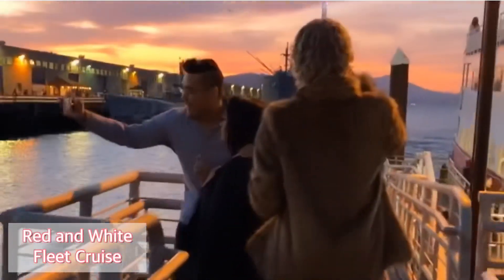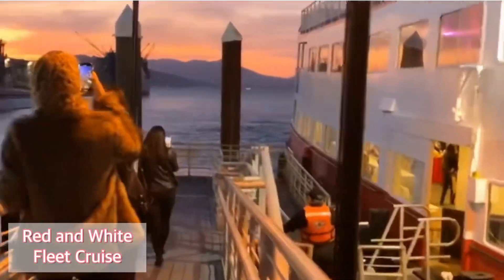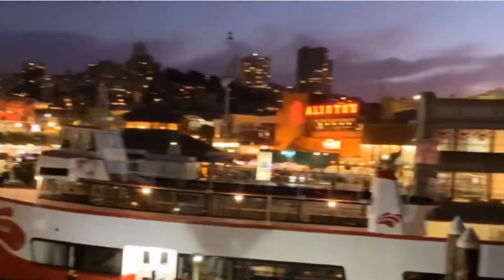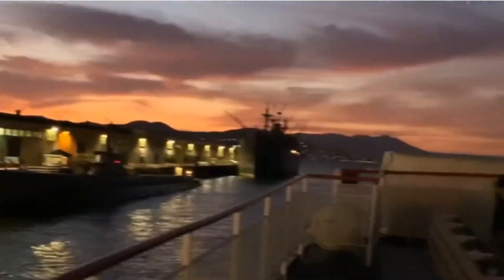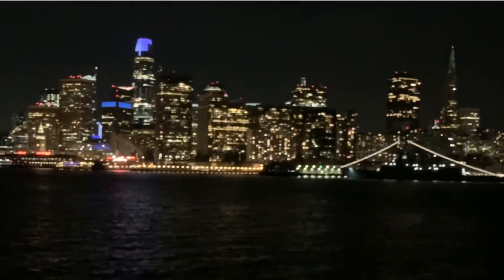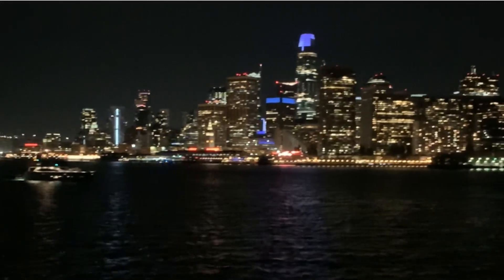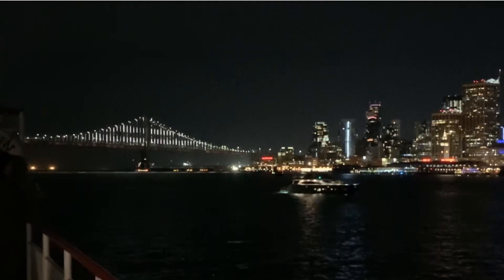You can't leave San Francisco without getting a good view of the Golden Gate Bridge or the Bay Bridge. My favorite views of the bridges are at nighttime, so one of my favorite things to do is to take a sunset cruise. You can either book a regular sunset cruise or a dinner cruise. Right here, I'm taking the Red and White Fleet Cruise, which is located walking distance from Fisherman's Wharf.